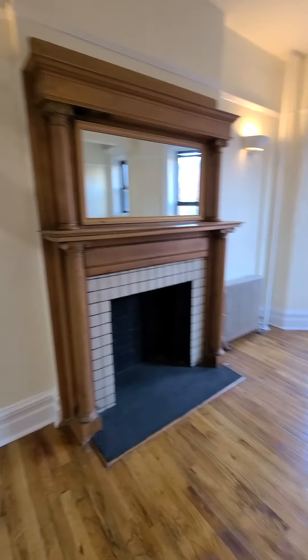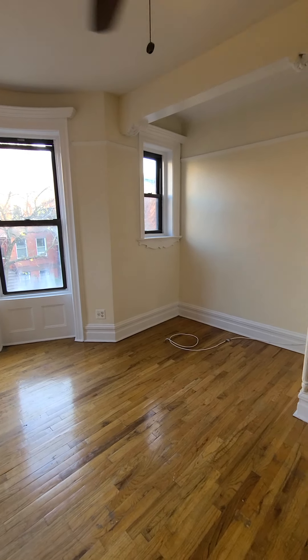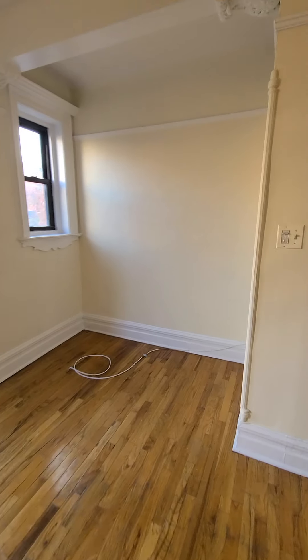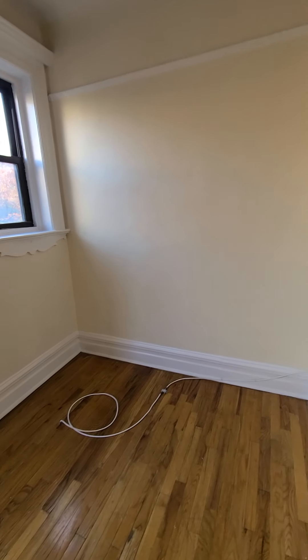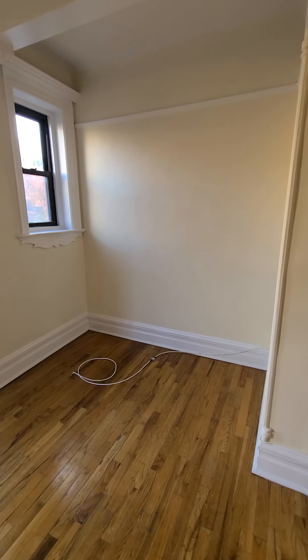Swing back around to these bay windows. Great light, easterly facing windows — three of them in there. You could put a couch in this area, or a desk, depending on what you want to do. Single chair, reading nook, office area.